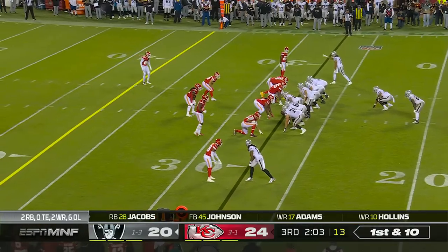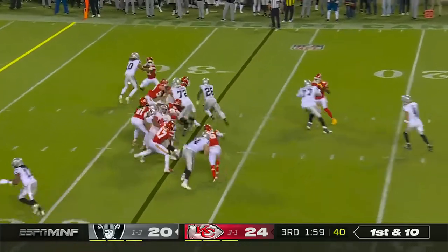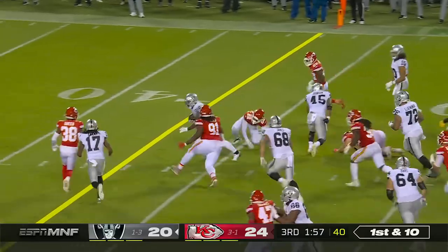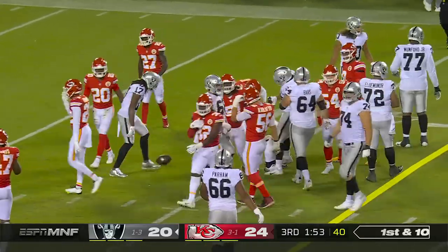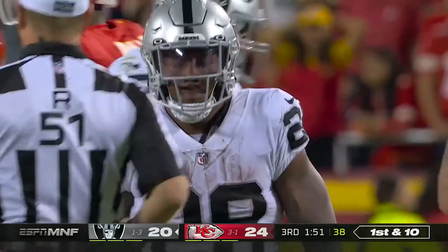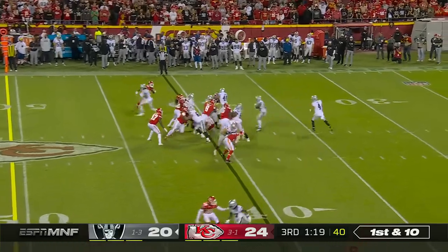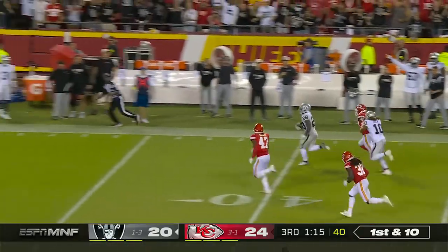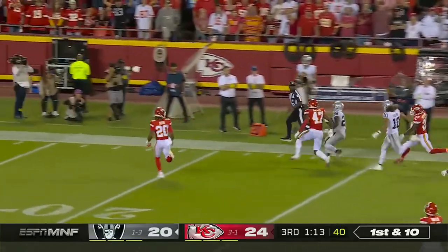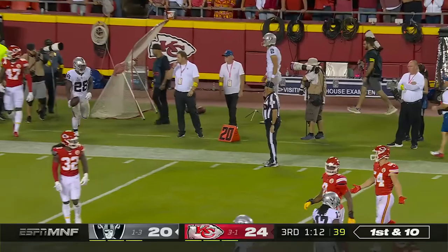They keep working the safety to his side. Handoff to Jacobs — arm tackling won't do the job. Naughty makes the stop, but after a gain of 13. Jacobs now has 16 carries for 95 yards, just under six yards per carry. Jacobs breaks loose inside the 30 and out of bounds near the 20 — they'll mark him at the 22.